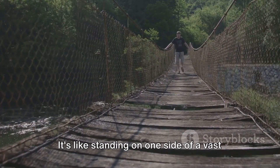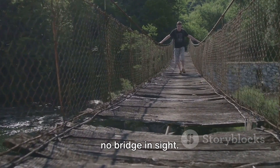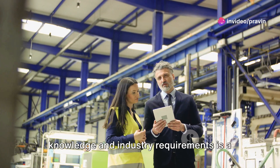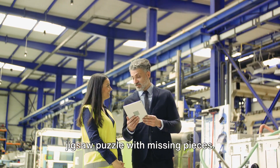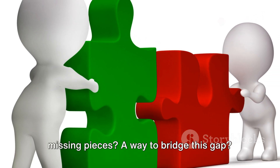It's like standing on one side of a vast chasm, with your career on the other and no bridge in sight. This disconnect between academic knowledge and industry requirements is a common concern — it can feel like trying to complete a jigsaw puzzle with missing pieces. But what if there was a way to find those missing pieces, a way to bridge this gap?